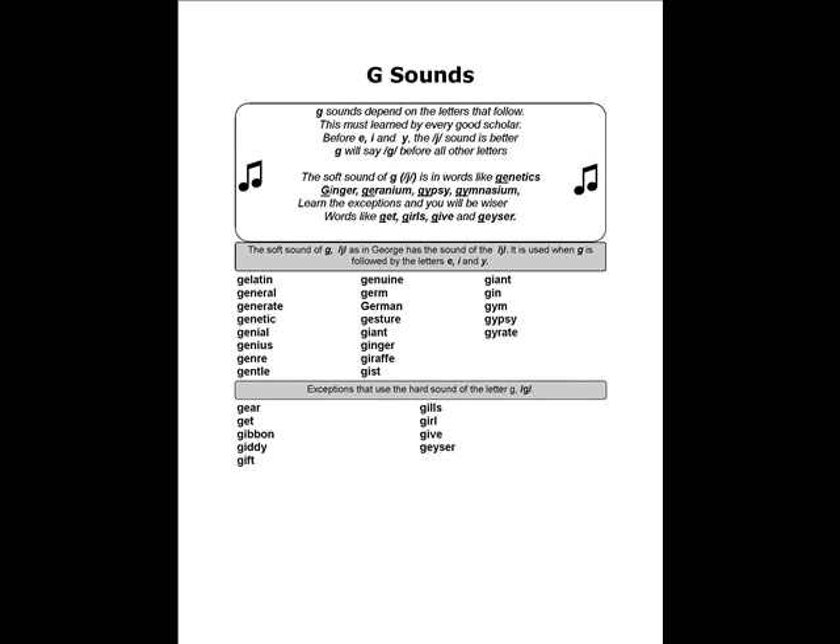Next, listen to a clip from one of our phonics songs that tells how to pronounce the sounds of the letter G. It's done to the melody of a famous Chopin waltz.